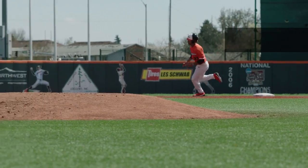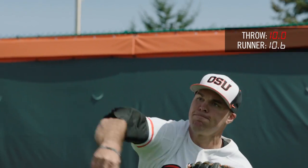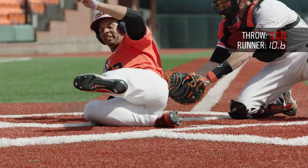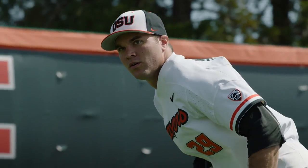Since the total times are nearly identical, these plays almost always result in a close and exciting play at the plate. Understanding science really helps me in the outfield — reading balls well and knowing where it's going to go before it gets there.